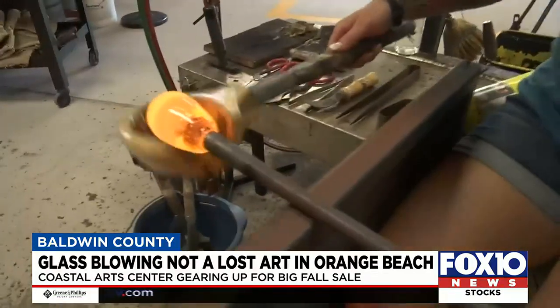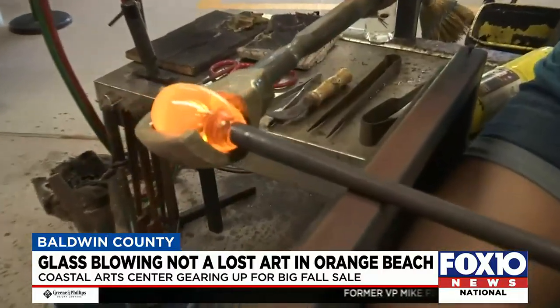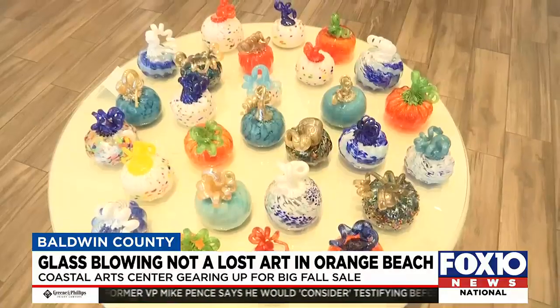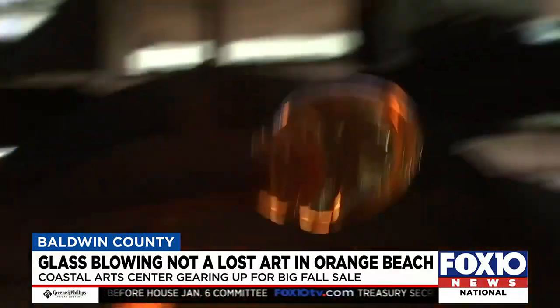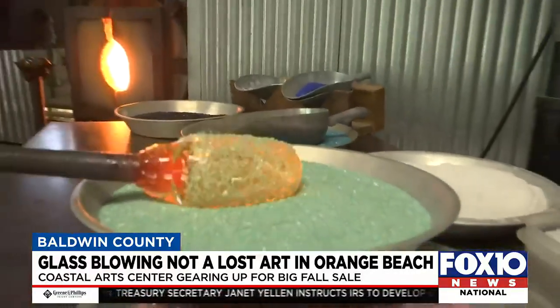A little wooden spoon called a block cools the outside so it gives her just a little bit of control. Today is all about pumpkins — lots and lots of pumpkins. This fall, they'll sell between $300 to $400. She's going to roll in that can of mint-colored glass called frit, and she'll put a couple layers on there.